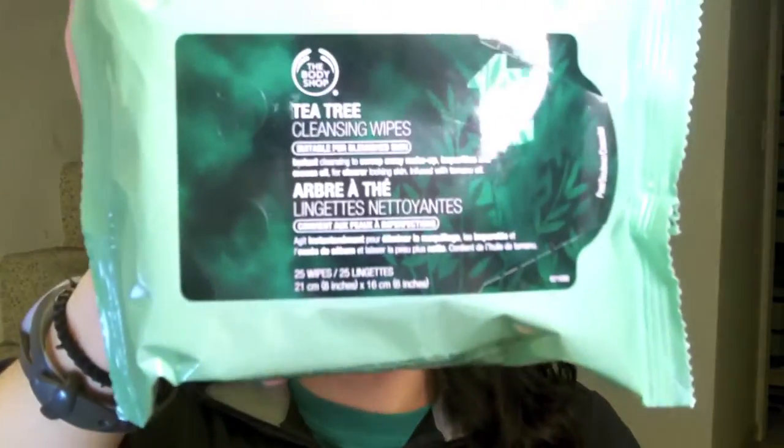I needed more face wipes, and I picked up from the Body Shop the Tea Tree Cleansing Wipes. I just ran out of the pomegranate one, so tonight I will be using these for the first time.